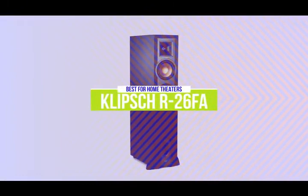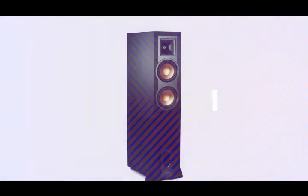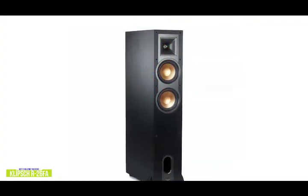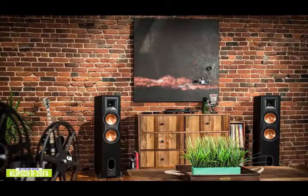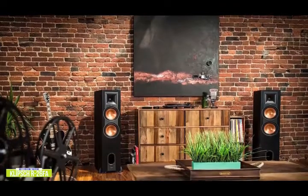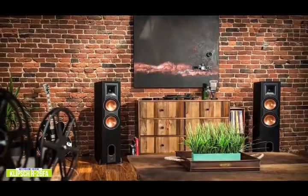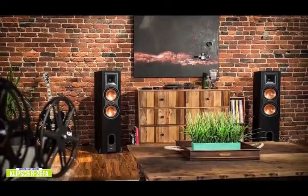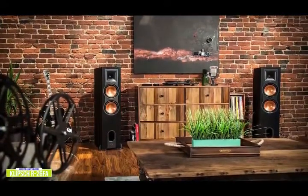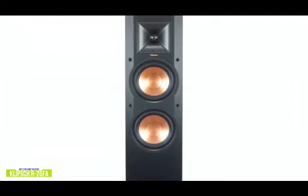The fourth product on our list is the Klipsch R26FA. These are our best floor-standing speakers for home theaters. If you're looking to add immersive audio to your home theater setup at an affordable price, the Klipsch R26FA features a top-firing elevation channel integrated into the top of the speaker. Currently priced around $650 per pair, the R26FA Dolby Atmos floor-standing speakers not only deliver stereo sound towards you, but also reflect sound off the ceiling with its elevation channel to deliver an immersive overhead Dolby Atmos experience. Each speaker has a 1-inch aluminum diaphragm compression tweeter, dual 6.5-inch copper-spun magnetically shielded injection-molded graphite woofers, a 90 by 90-degree square Tractrix horn, and a front firing port that creates ideal airflow with minimal distortion and enhanced low-end.